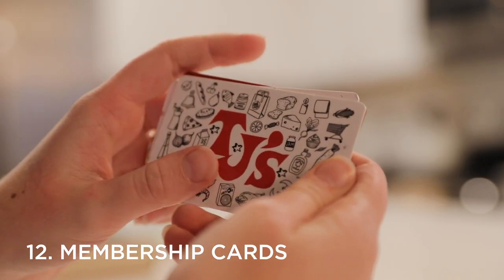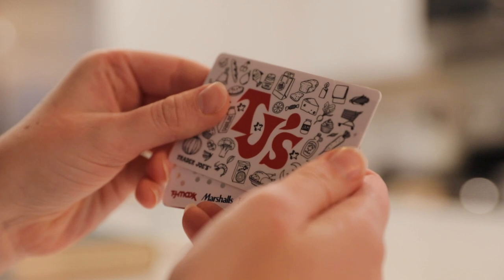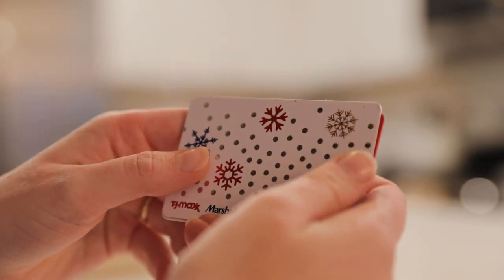Number twelve is membership cards. Whether it's to your favorite local restaurant, grocery store, or anything else, most of the time nowadays they can actually look up your membership card using your phone number rather than having to carry around a physical card with you. So if your wallet is chock full of membership cards to various locations, I definitely recommend going through it and seeing which ones you might be able to get rid of because they can simply look it up digitally.